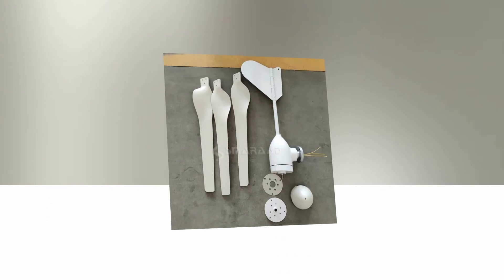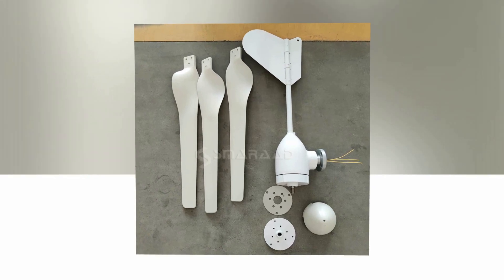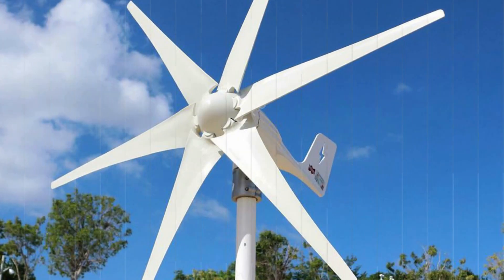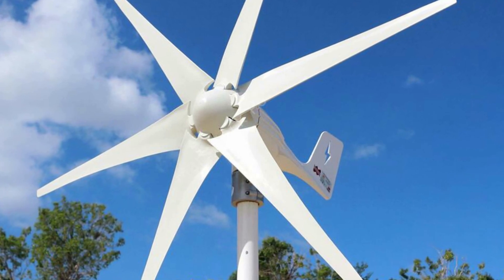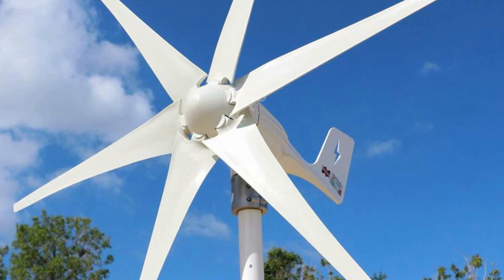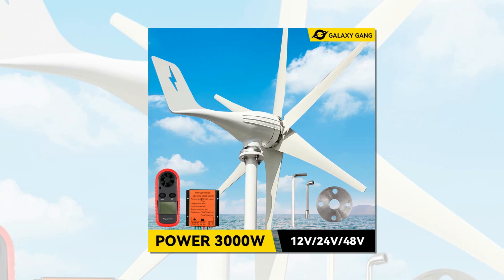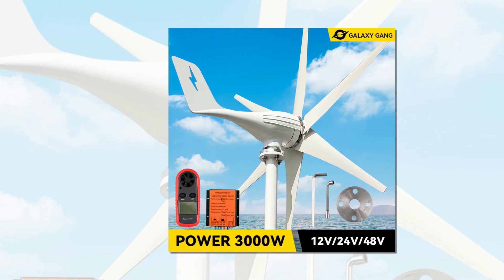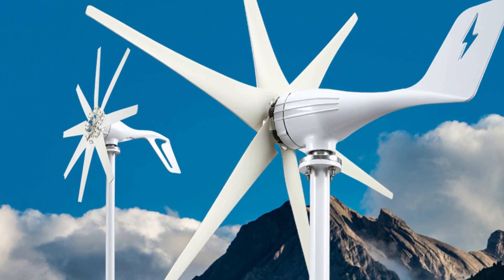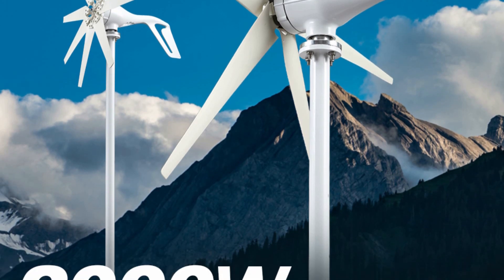In conclusion, wind turbines are an excellent source of renewable energy, providing a clean and sustainable solution to power generation. Among the many options available, turbines with low startup speeds, high wind energy utilization, and easy installation — such as the 600W 12V/24V Wind Turbine Generator and the 2000W Vertical Axis Permanent Magnet Wind Turbine — are particularly popular among residential and small commercial users. With the growing demand for renewable energy, investing in wind turbines can be a great way to reduce energy costs while also helping the environment.